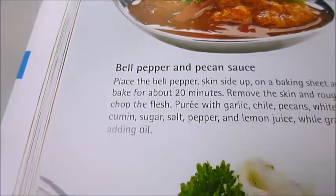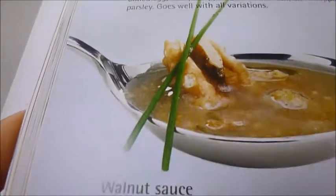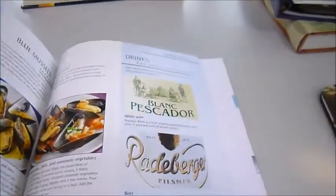Bell pepper and pecan sauce, sauce tartar, walnut sauce — this is the quality of this wonderful, wonderful publication.